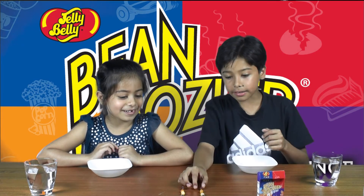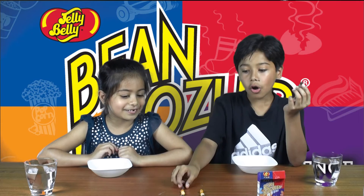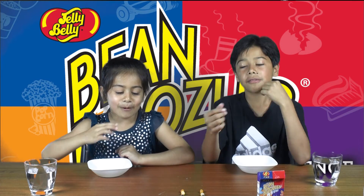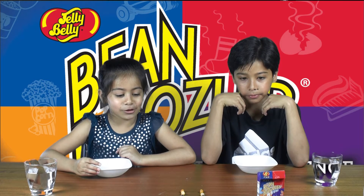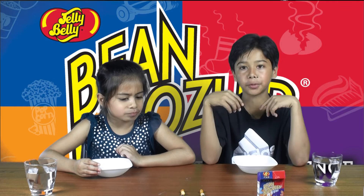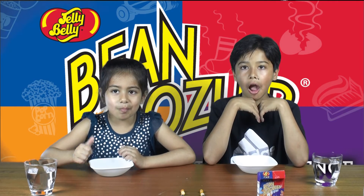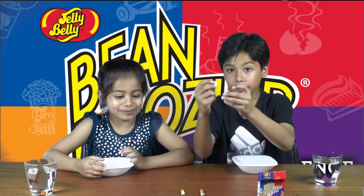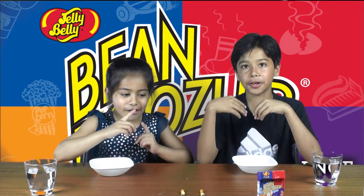So our first jelly bean is canned dog food or chocolate pudding. We got chocolate pudding! Next up is baby wipes or coconut.